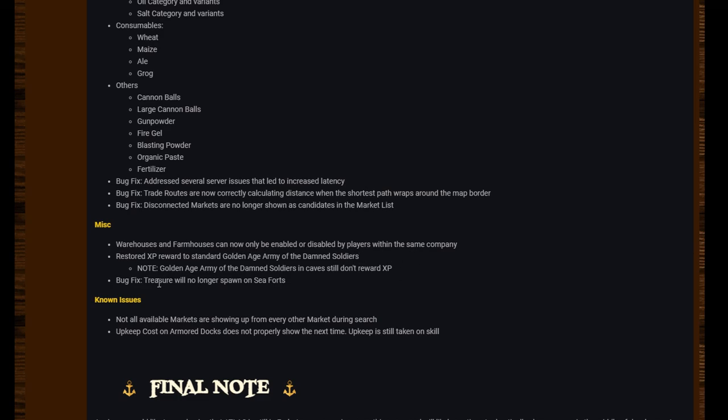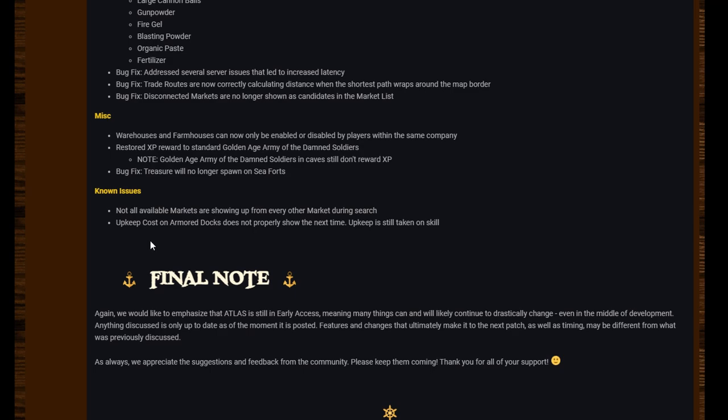Miscellaneous: warehouses and farmhouses can now only be enabled or disabled by players within the same company — my god, it's about time they did that, that's an amazing change. Restored XP reward to standard golden age Army of the Damned soldiers, so XP is back on the damned soldiers on the golden age rings. Treasure will no longer spawn on sea forts.